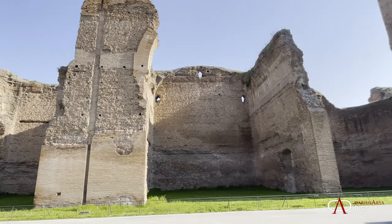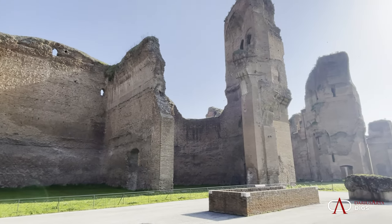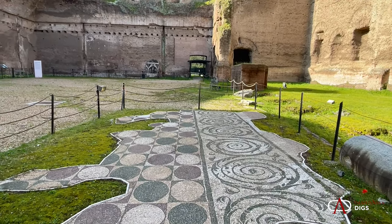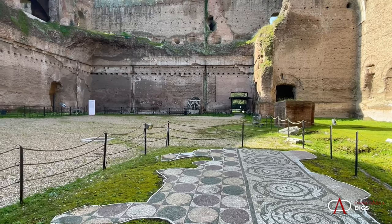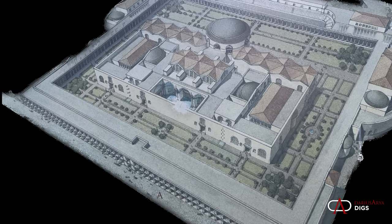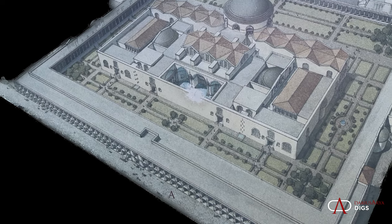Here are the remains — the hulking ruins of the Baths of Caracalla, attributed to the Emperor Caracalla. It's an area encompassing about 30 acres, beautifully decorated with mosaics and statuary. It was a place for the public, with up to 10,000 bathers at a time — an extraordinary monument — and it's all built on an artificial terrace.